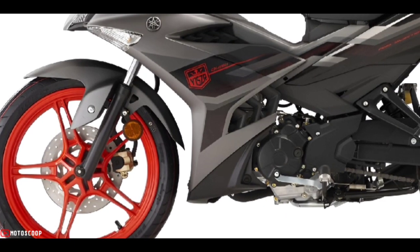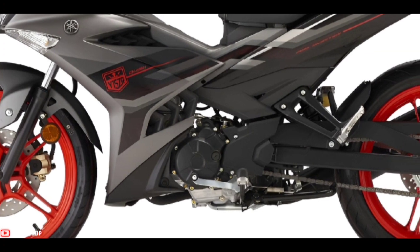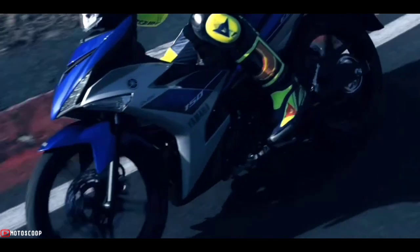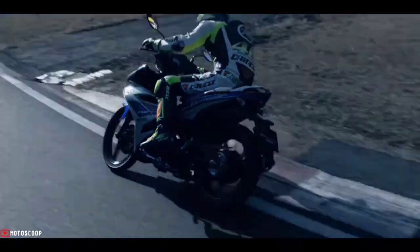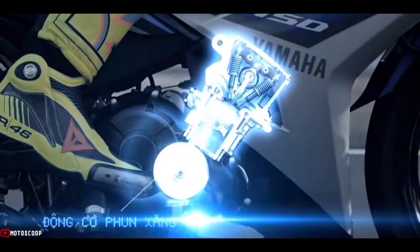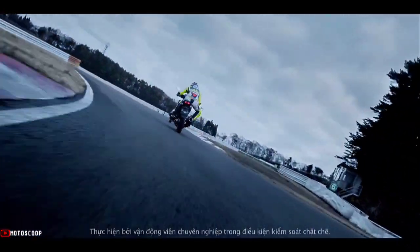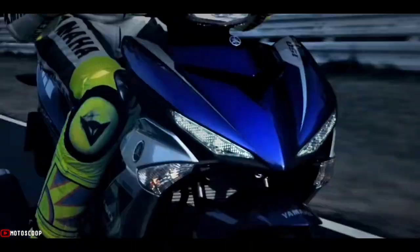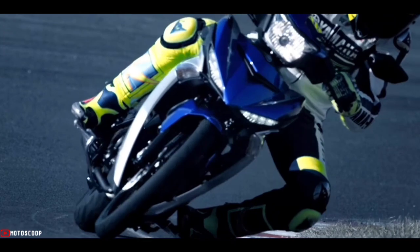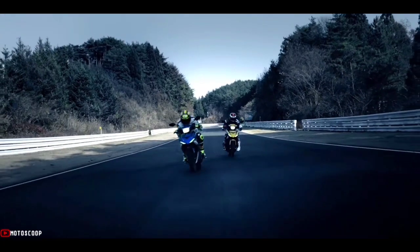Moving on to the specifications section, the Yamaha Y15ZR 2022 still uses an engine with a capacity of 150 cubic centimeters, single-cylinder, SOHC, four-stroke, four-valve, and liquid-cooled. This engine has a peak power of 11.3 kilowatts at 8,500 RPM. As for the maximum torque, it reaches 13.8 newton meters, which is achieved at 7,000 RPM.